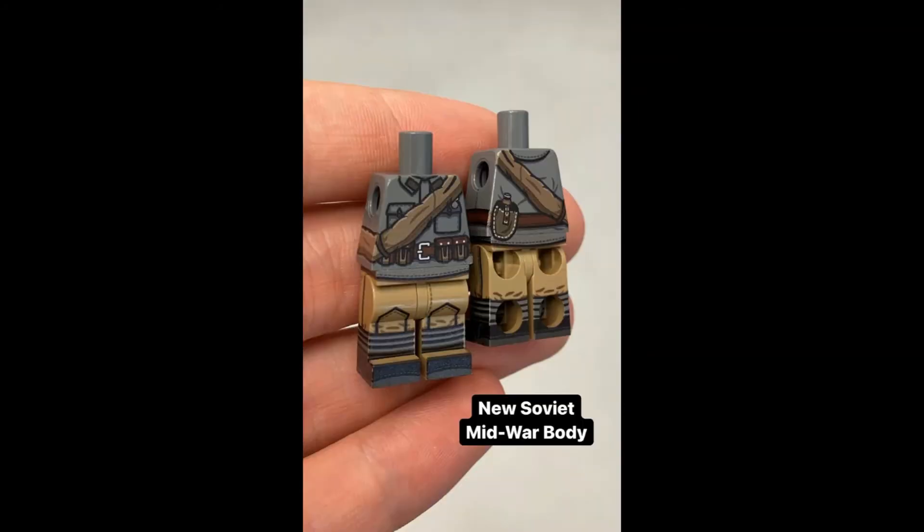The next figure coming out soon is the Soviet mid-war body. This particular figure will probably come in multiple variations, but the only variation that minifigco is showing right now is the rifleman. He will have a leather belt, knee pads, and a dark gray uniform along with tan pants.